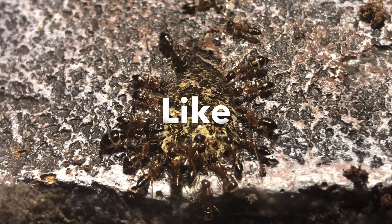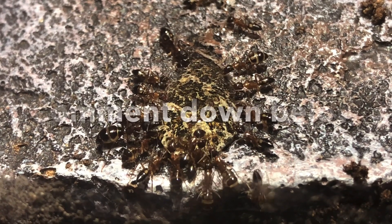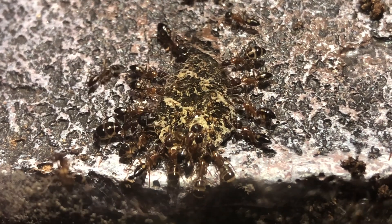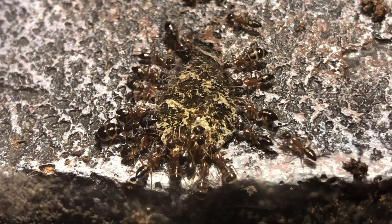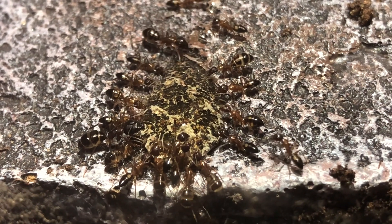Do like this video if you found it helpful and subscribe so that you won't miss out on any future content. Leave a comment about what you think about this species and share this with a friend who might be interested in keeping Camponotus albospausus. That's the end of the video and I'll see you next time. Bye!